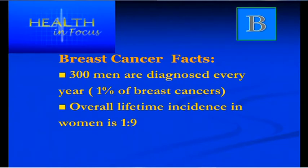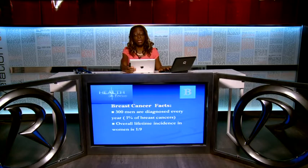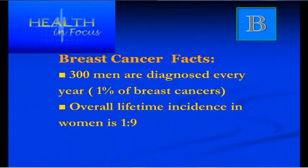Only a few men get breast cancer. Only 1% of all breast cancers are in men, with only about 300 diagnosed yearly. Overall, in a woman's lifetime there is a 1 in 9 chance of having breast cancer.